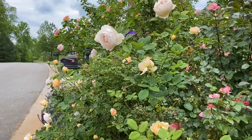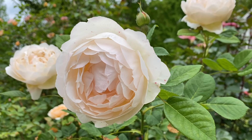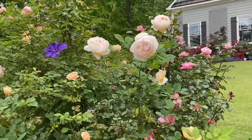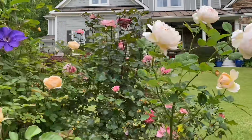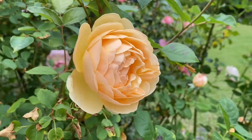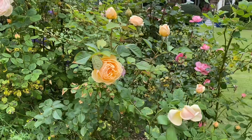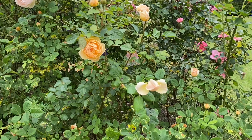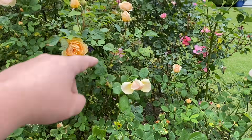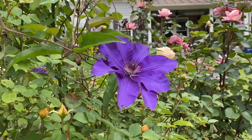I think this rose is Wallerton Old Hall. It has a beautiful form and it's just a bit of a lighter color than the Jude rose right here — this is Jude the Obscure. I have them kind of planted next to each other. There are two Wallerton Old Halls and then one Jude behind them, and as you can see I've got clematis intertwined in here as well.